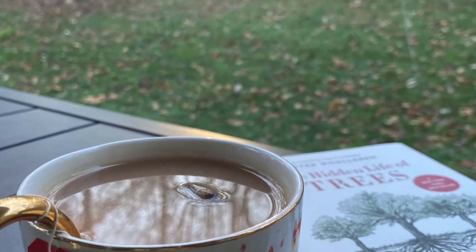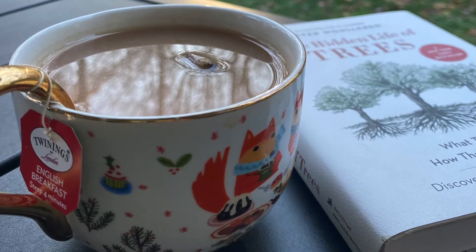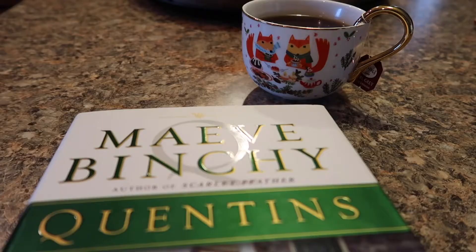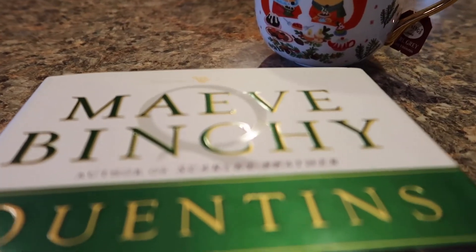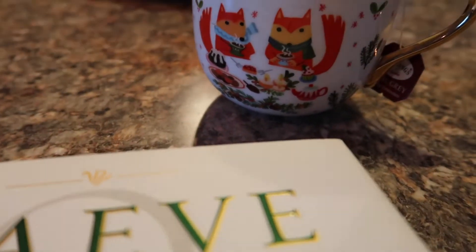It's important to me to have a hot cup of tea and to read my Bible and a non-fiction book in the morning, and then I like to do the same thing in the afternoon — mid-afternoon — have a cup of tea and read just a relaxing fiction book.